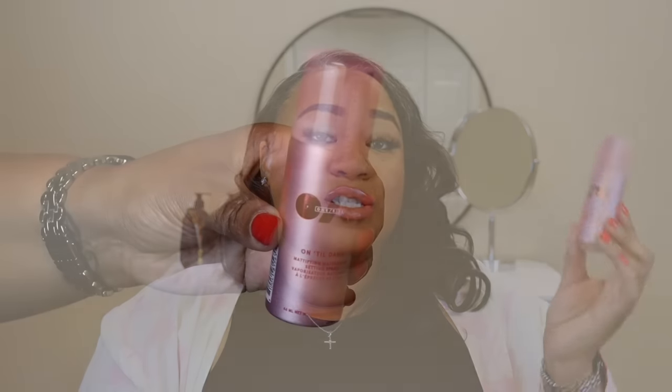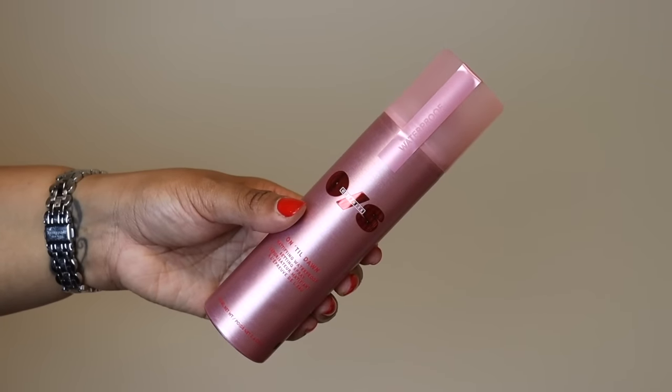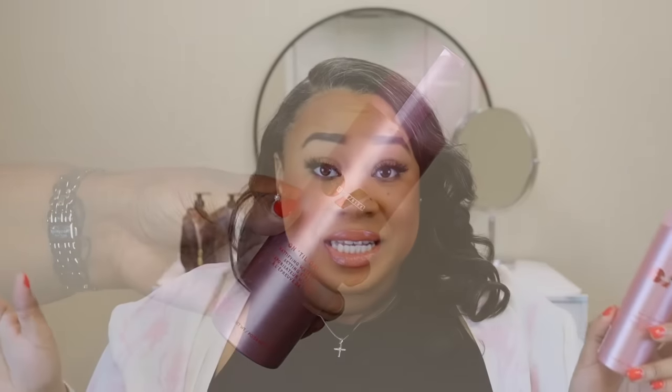My next product is the One Size Until Dawn mattifying waterproof setting spray. It's sometimes out of stock, so I'm so glad I was able to get it. This is the best setting spray I've ever tried for oily skin. The spray mechanism feels like hairspray on your face, but it locks everything in and gives a beautiful matte finish. I picked up a travel size and the full size — if you have oily skin or are going somewhere hot this summer, you need to try this.